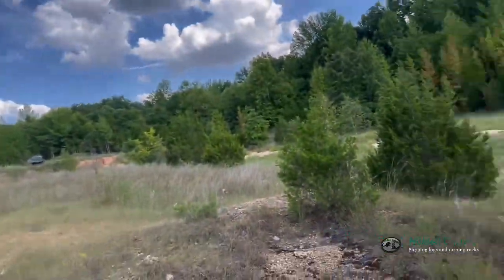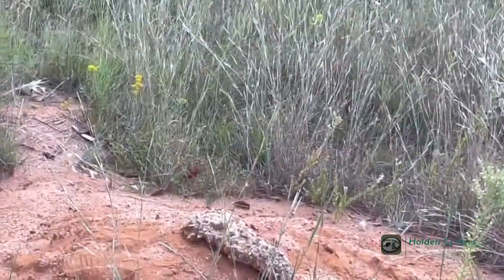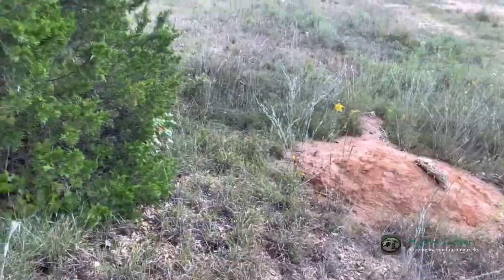We're out here again, walking around, and I'll get back to you guys if we catch something. I just walked down there to flip that rock, but there was nothing underneath it.